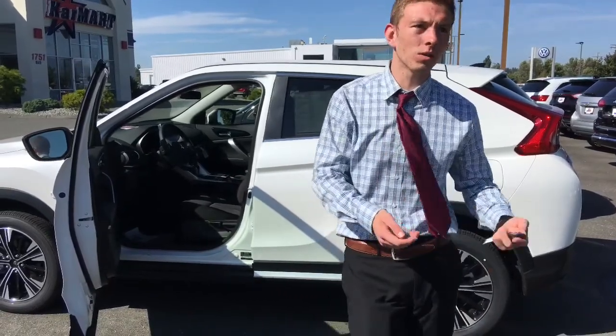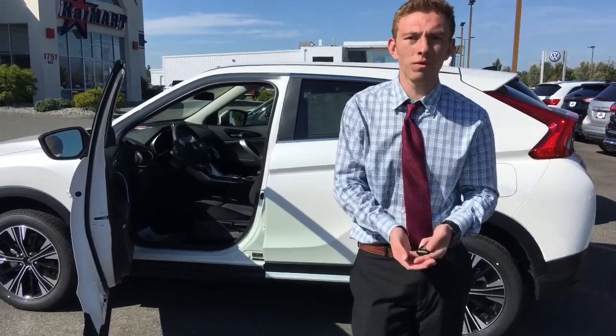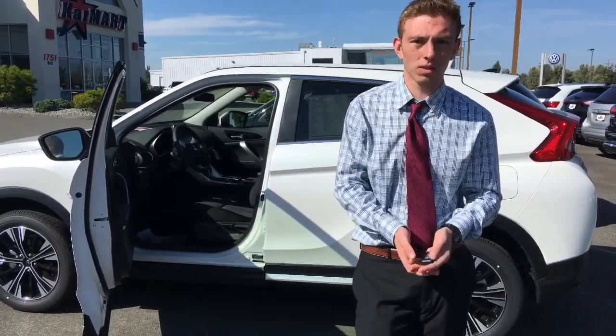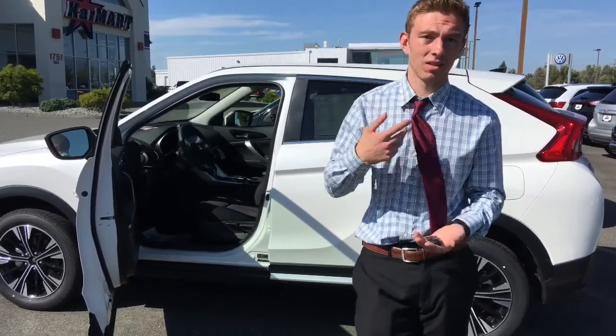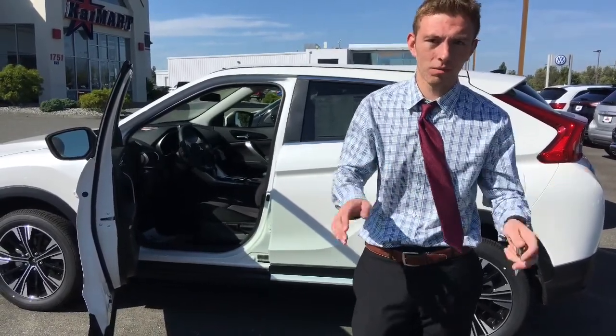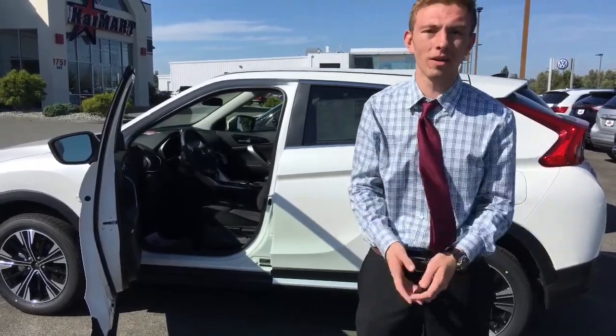And there's going to be more videos that showcase pre-auction vehicles, pre-owned vehicles, new vehicles, trucks, jeeps, sedans, all the above — Priuses, all the cars you can imagine. It's here at Car Mart. Thanks guys.